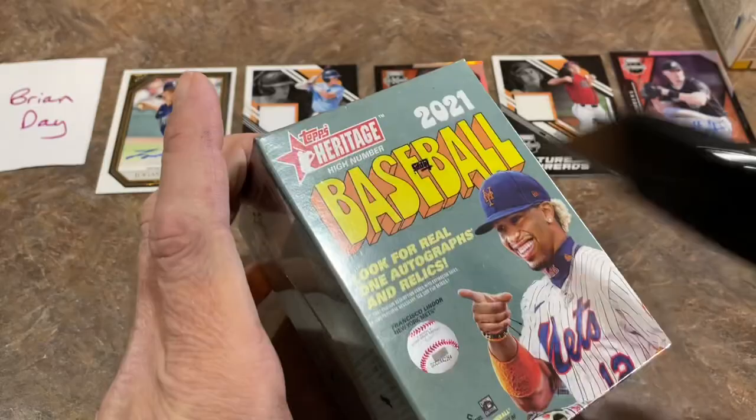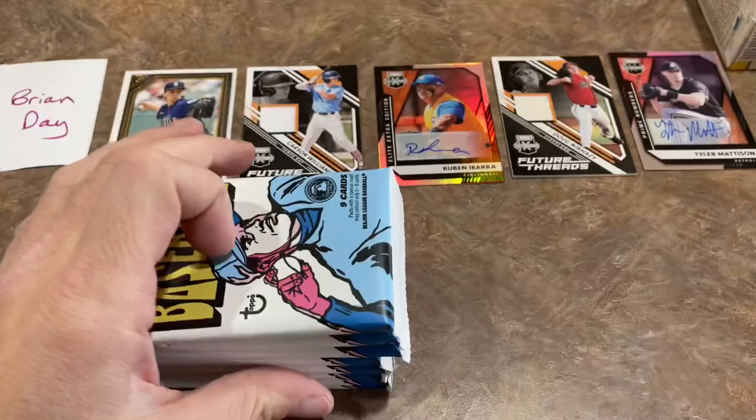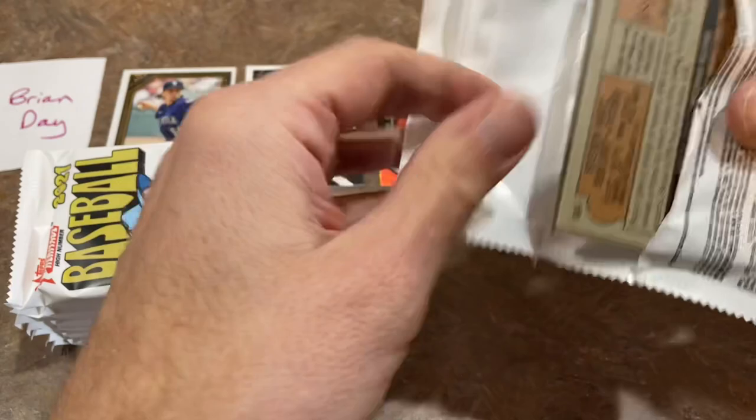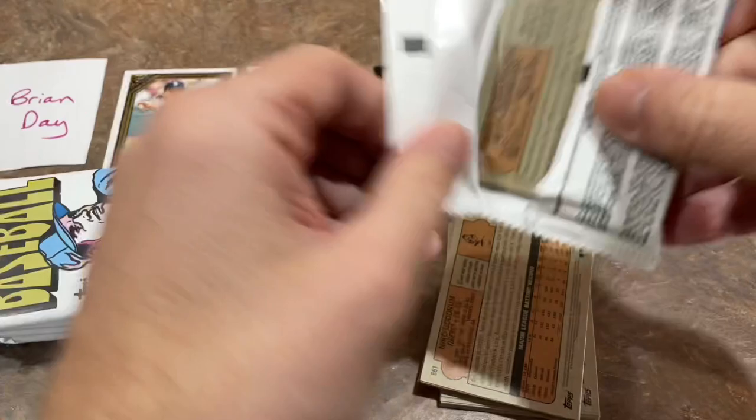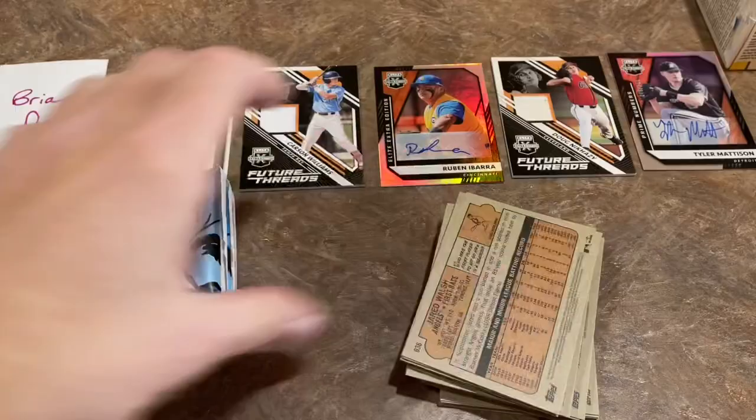Now we've got Heritage High Number, and in this we'll be looking for short prints — and hey, maybe we'll find another autograph. Wouldn't that be something if we found six hits from a Walmart retail run? Heather sent me a text like, 'Hey, it looks like they just fully stocked this Walmart,' and she sent me a picture and said, 'See anything you want?' I saw Elite Extra Edition boxes hiding out there — I'd never seen those before. And I double-checked and saw the Gallery boxes were there too, so I said get me $150 worth, and definitely grab two Gallery and two Elite Extra Editions.